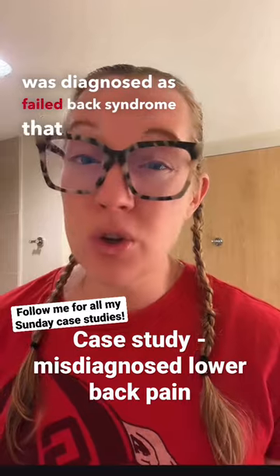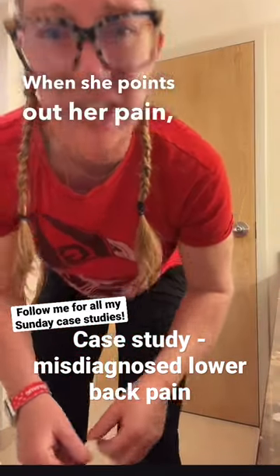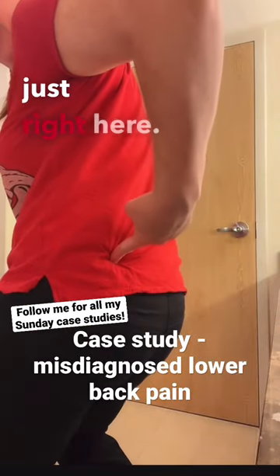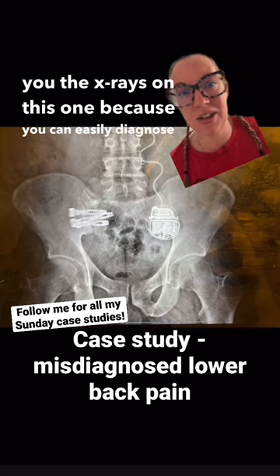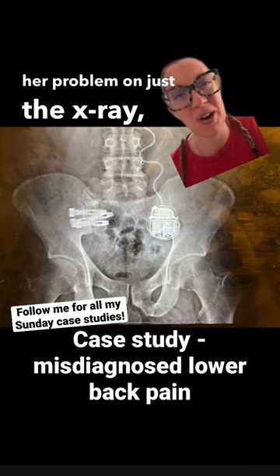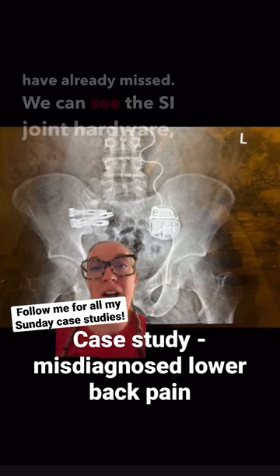The spinal stimulator also didn't help. Her pain is pretty isolated — when she points out her pain, she states it's just right here. I'm only going to show you the X-rays on this one, because you can easily diagnose her problem on just the X-ray, which many doctors have already missed.